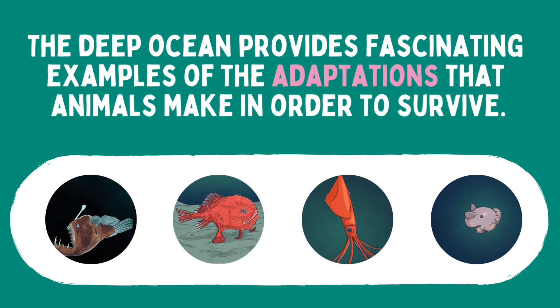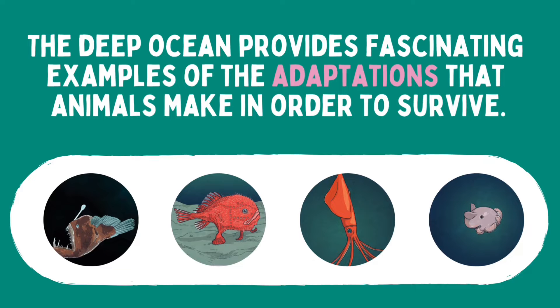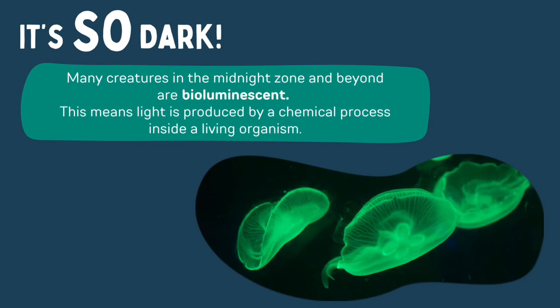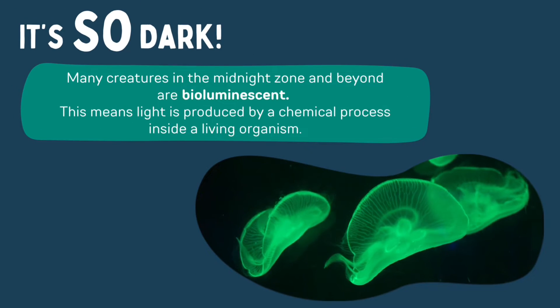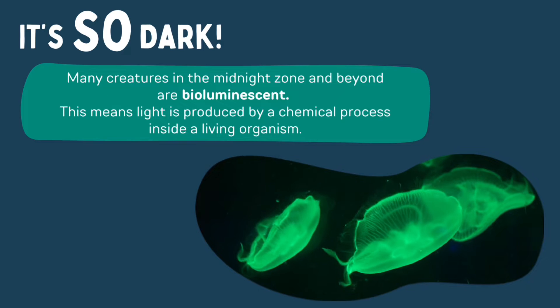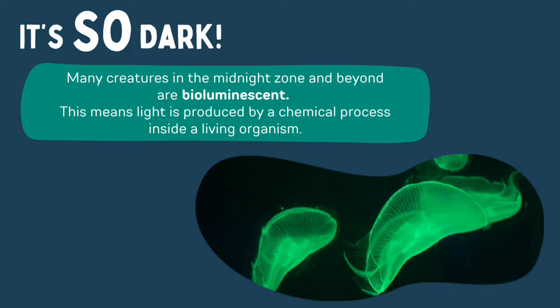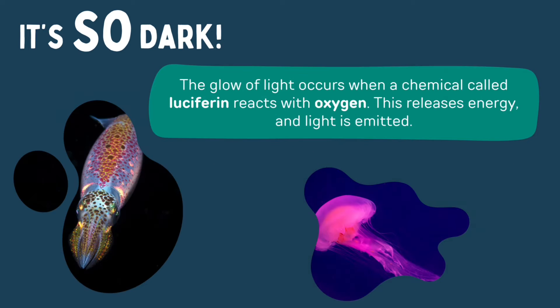The deep ocean provides fascinating examples of the adaptations that animals make in order to survive. It's so dark down there that so many creatures in the midnight zone and beyond are bioluminescent. This means light is produced by a chemical process inside a living organism. The glow of light occurs when a chemical called luciferin reacts with oxygen, releasing energy so that light is emitted.